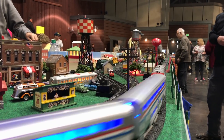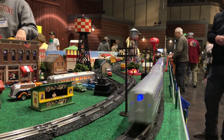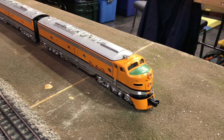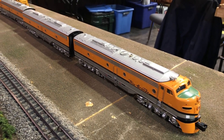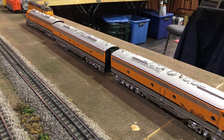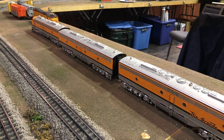Toy trains and model trains — all kinds of different things for all kinds of different people. Wow, look at these Rio Grande E units — those are nice! I love Rio Grande, I love Union Pacific, and I love E units. That kind of brings everything together in one place.